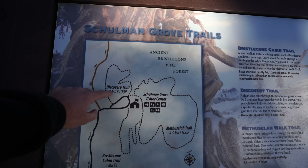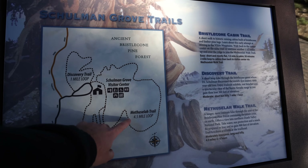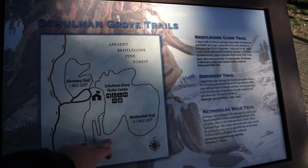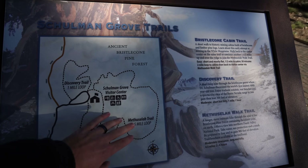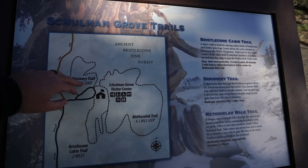This is the One Mile Discovery Trail Loop, the most popular trail here. It goes to the Methuselah Grove, where the oldest tree in the entire world is — but they don't tell you which one it is; it's just somewhere in there. With the sun going down, we decided to just do the Discovery Loop today.